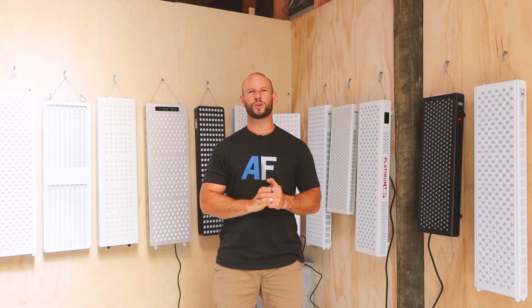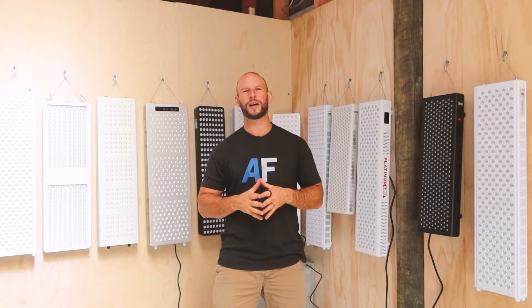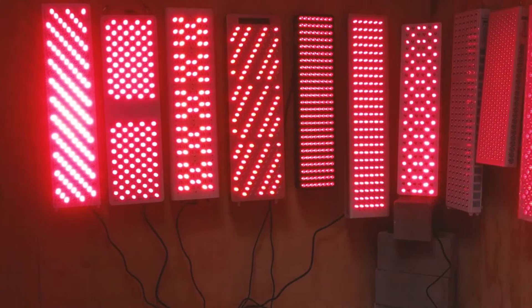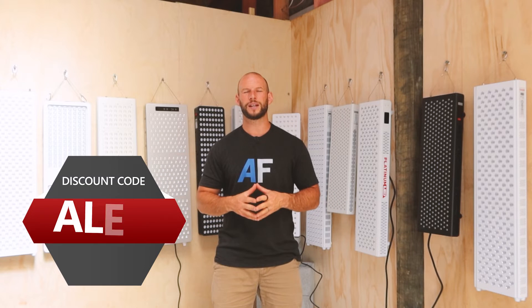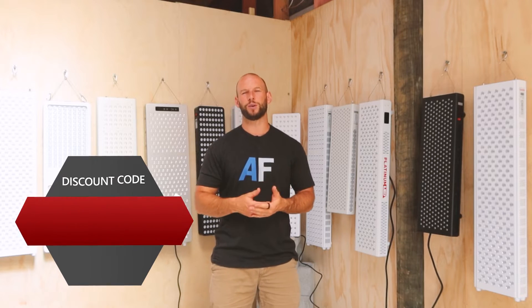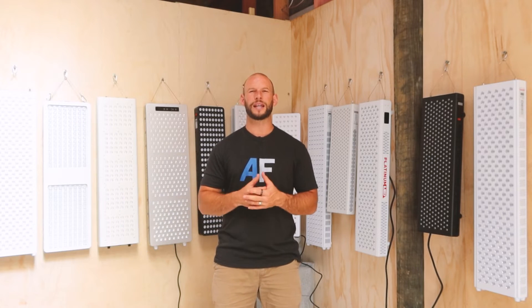Welcome to round two of the 2021 red light therapy body panel comparison series. Behind me I have 12 red light therapy panels. Over the next few days or few videos, I am going to be testing all of these panels and comparing them to find out the best overall panel. But today we're looking at power, or more appropriately, irradiance.